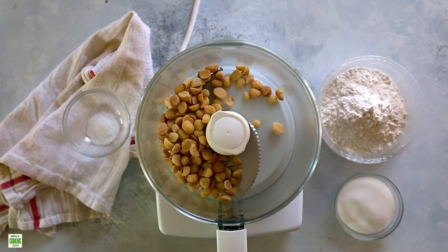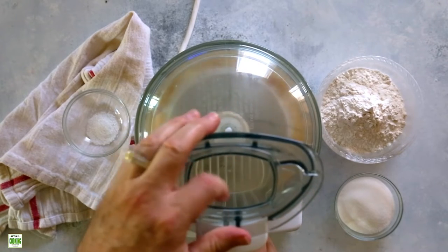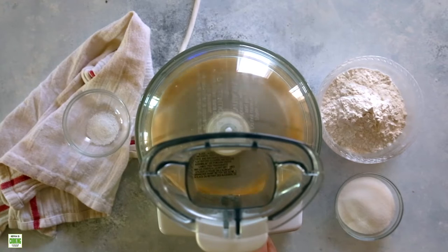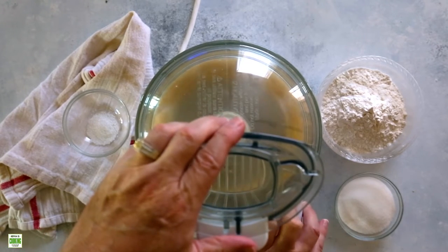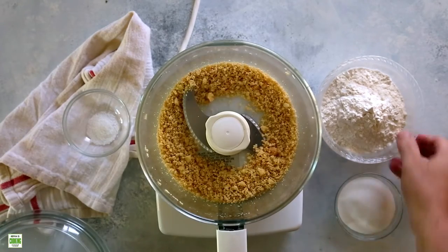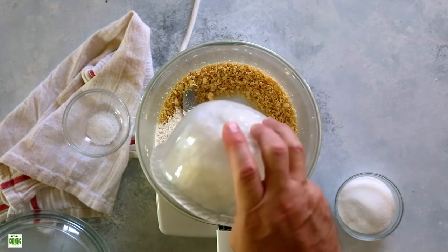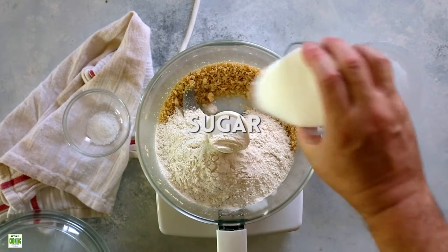We'll start off by putting the macadamia nuts into the food processor and pulverize those. Next we'll add the flour, the sugar, and the salt, and combine those.